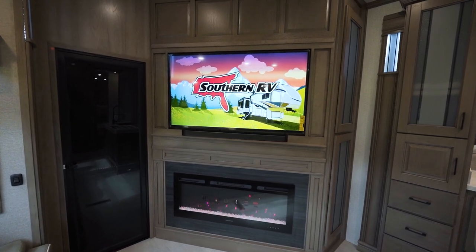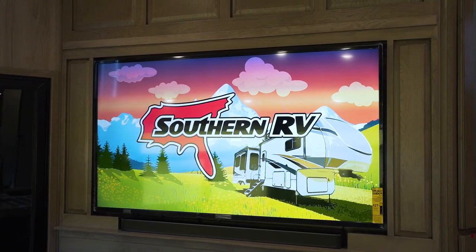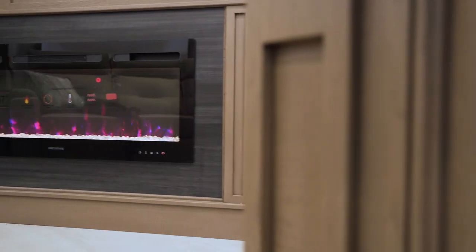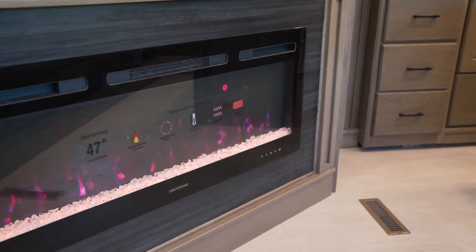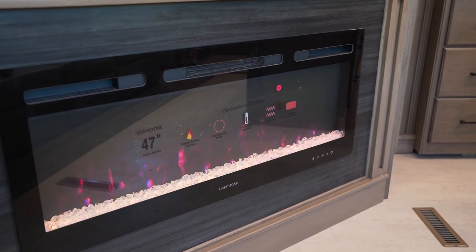This is a big entertainment center with a smart flat screen TV up high, JBL Audio down low, and a Greystone fireplace — a big one, a 47-incher at that. This thing's going to spit out a lot of electric heat to help offset your gas cost.